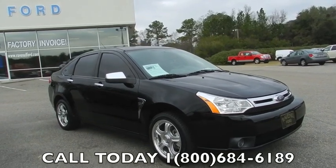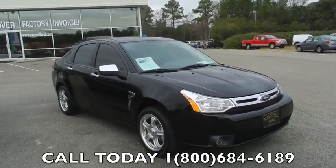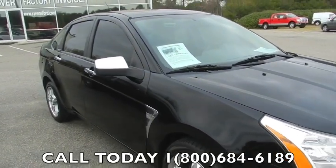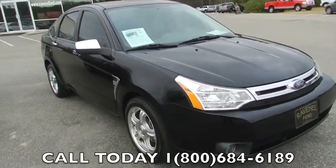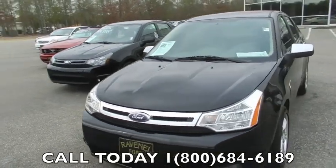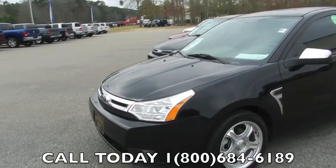Hey folks, today we're at the Ravenel Ford dealership looking at a beautiful Ford Focus. Get a good look. She's a 2008 SE model, black in color. If you're in the market for a Ford Focus, come on out and see them at Ravenel Ford. Call that phone number on the bottom of the video.